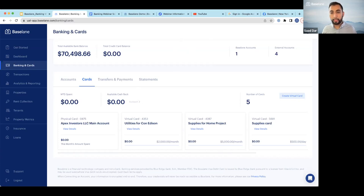How many virtual cards can you have? You can have up to 10 virtual cards per virtual account. Since you can open unlimited virtual accounts, you effectively have unlimited virtual cards. You can also have multiple Baseline accounts with different virtual cards.